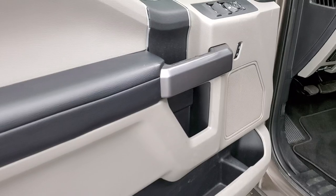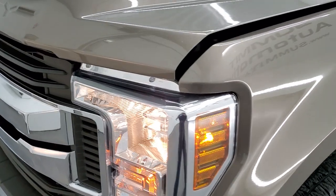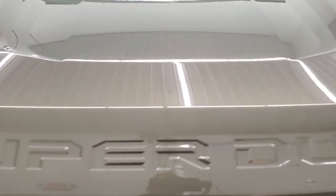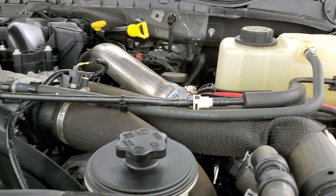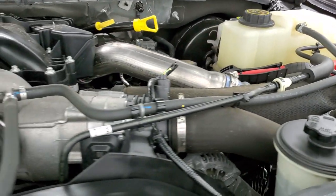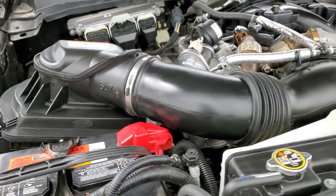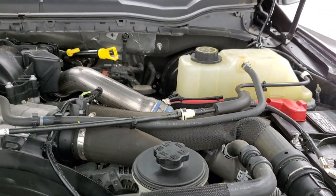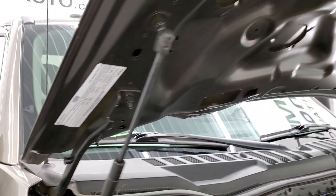I would personally like to thank you for checking out the video today, and hopefully from this HD video you will have been able to verify the quality, condition, and cleanliness of this truck all the way around, inside and out. Under the hood we have the 6.7 liter Power Stroke diesel engine — the engine bay is very clean and it runs very smooth. Once again, this truck has been fully safety inspected by our service shop, has a fresh oil and filter change, all fluids have been checked and topped off, and this truck is 100% ready to go.